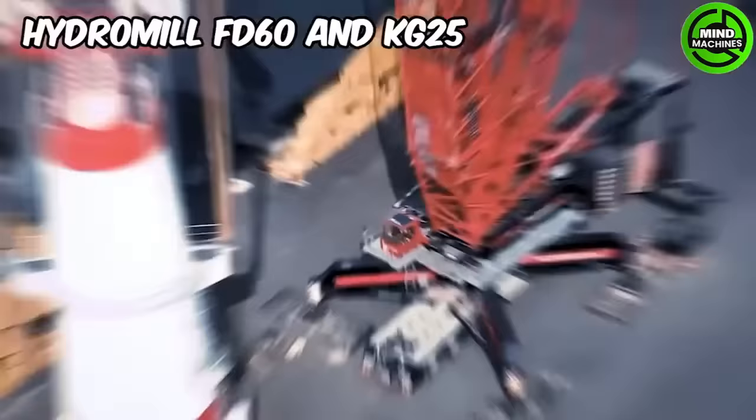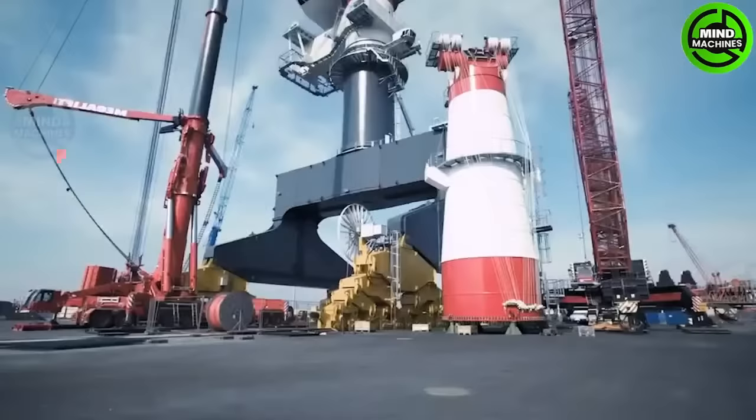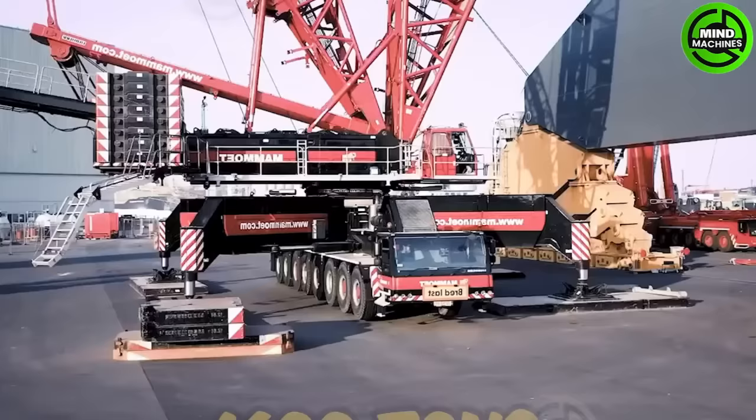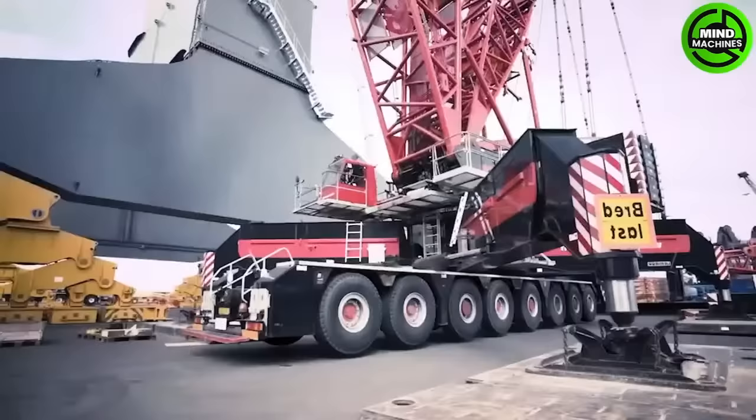The Liebherr TCC 7800 is an enormous crane renowned for its massive lifting capacity. With a maximum capacity of 1,600 tons, it's one of the largest cranes available.